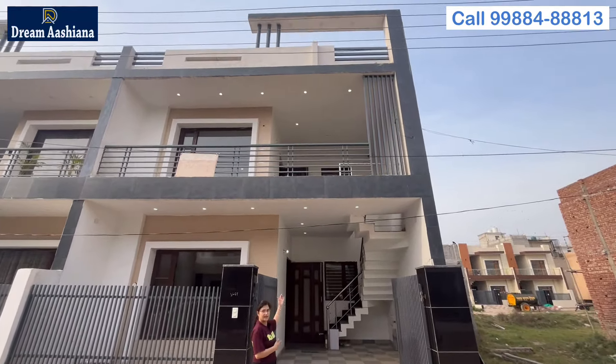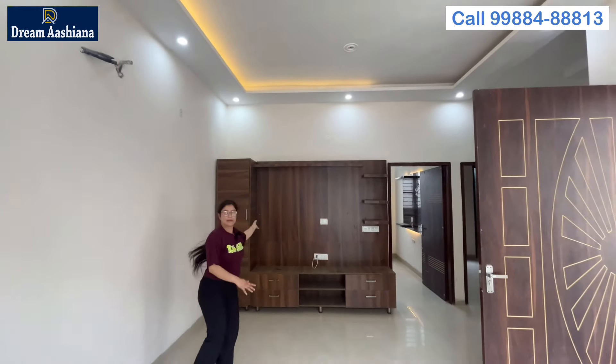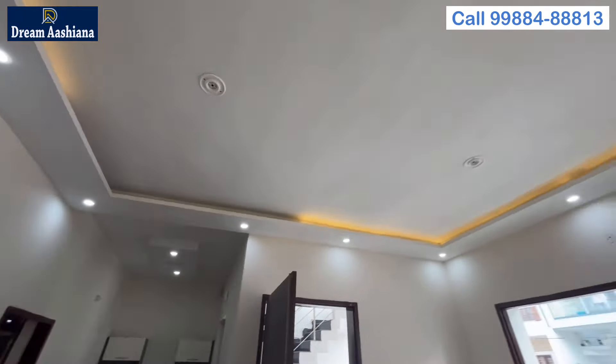This is your living area, which is very spacious. This side is a big wooden TV panel. If you talk about the false ceiling, you can see how beautiful it is with LED lights. There is also a double sink on this side, with windows to bring ventilation.